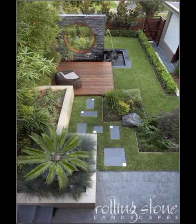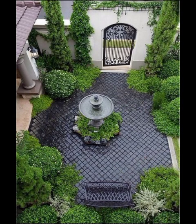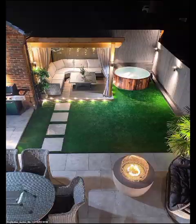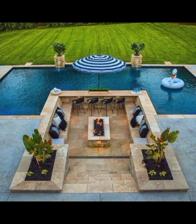The power of lighting in modern garden design should not be underestimated. The right lighting can transform your garden into a magical wonderland after dark. We will discuss various lighting techniques, including path lighting, uplighting, and smart lighting systems.